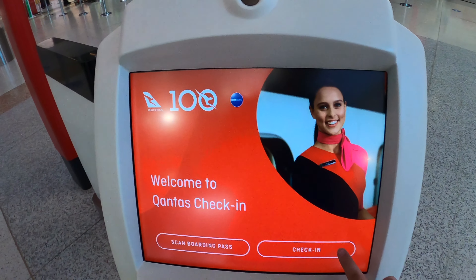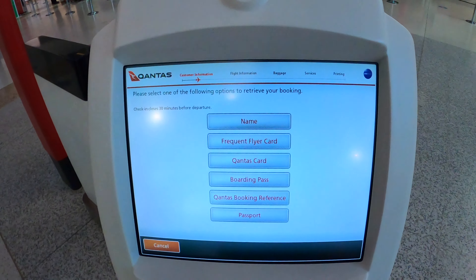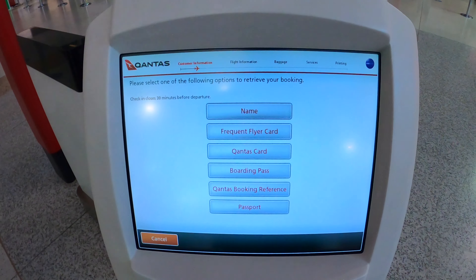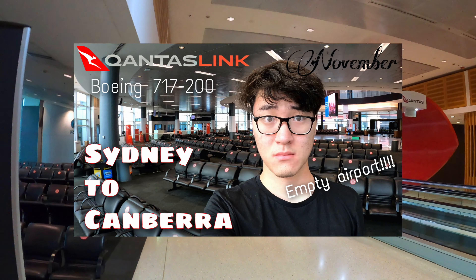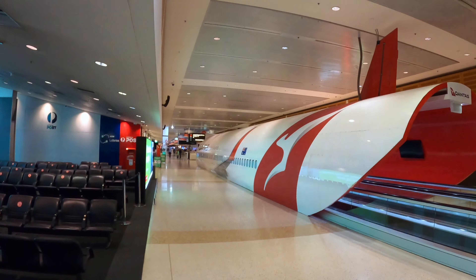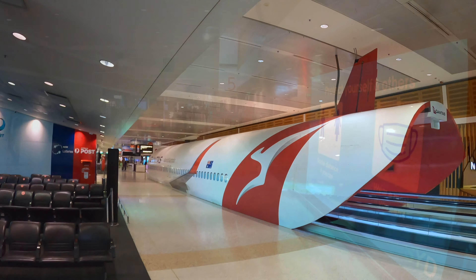Sydney Airport has experienced several ups and downs in passenger traffic in 2020. On the 12th of November, I flew QantasLink from Sydney to Canberra. As Sydney was still shut out by Queensland and Western Australia at that time, the terminal was pretty deserted.